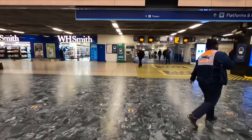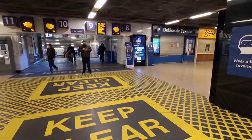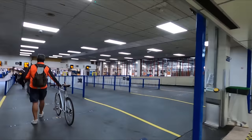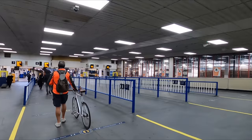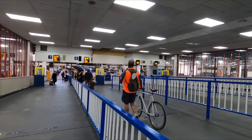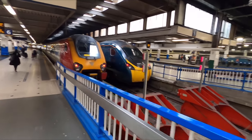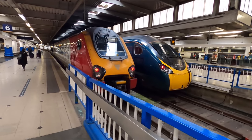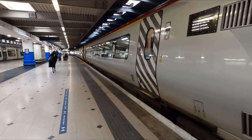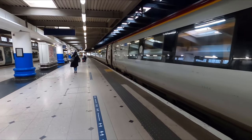Before too long, the time comes to head over to the platform for boarding. The service I'll be catching today is the 10:23 to Birmingham New Street. All of the platforms at Euston are fully accessible by way of ramps. And here's our ride up to Birmingham in the form of a pair of Class 221 Super Voyagers. These trains are diesel multiple units and were built by Bombardier Transportation in Bruges, Belgium between 2001 and 2002.